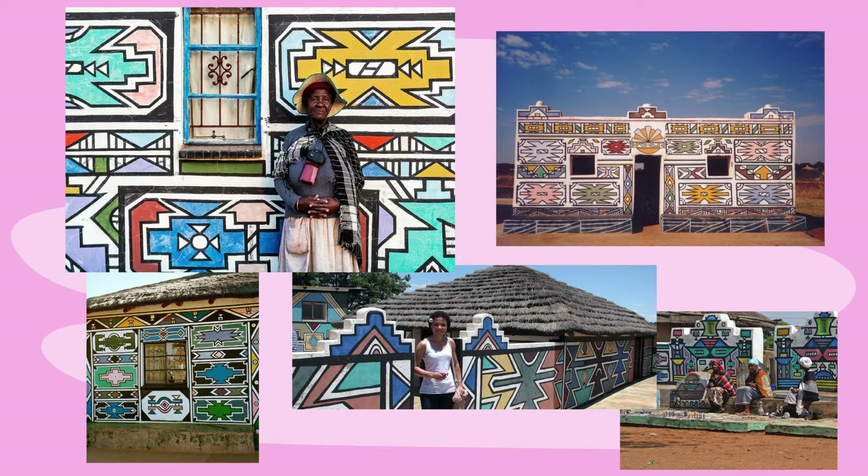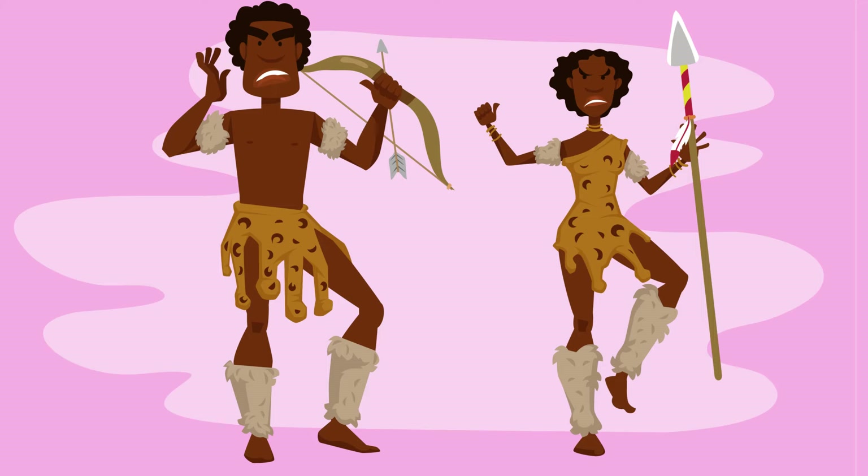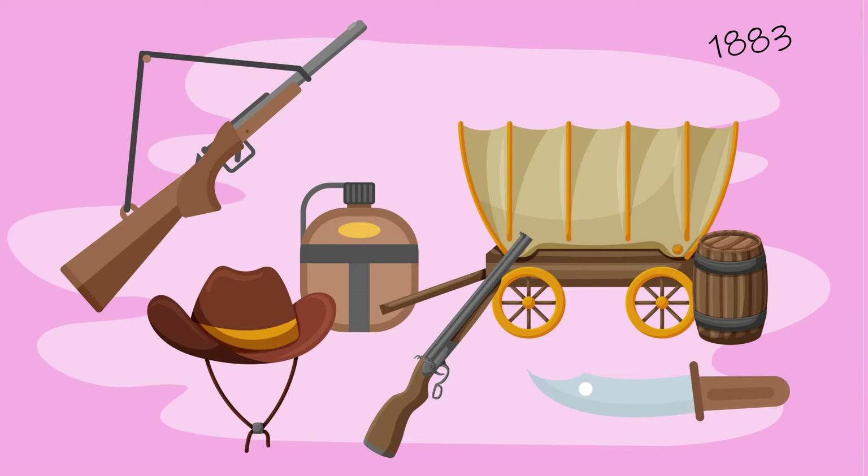Until the late 1900s, the Ndebele were noted warriors and large landowners. They often fought with rival tribes over land. But in the autumn of 1883, they went to war with the neighbouring Boers. The Boers were settlers from Europe that came to farm in South Africa and they needed the land for their crops. The Ndebele tribe suffered a massive loss under the Boers, which brought on a harsh life and horrible punishments for the Ndebele. They had to move further north up into South Africa and Zimbabwe to make space for the settlers.